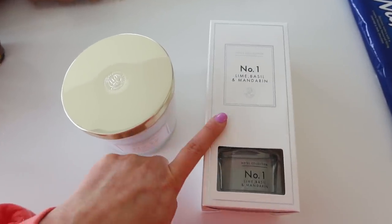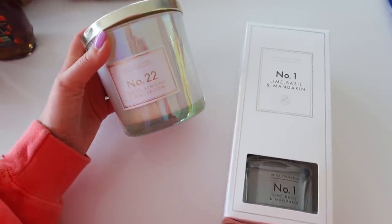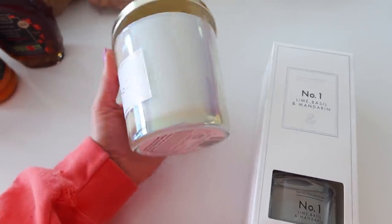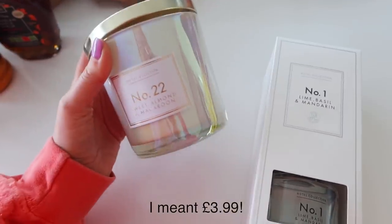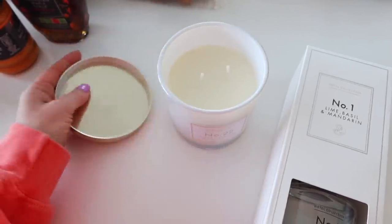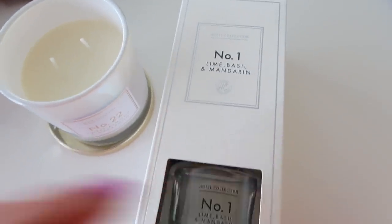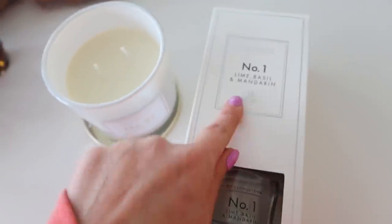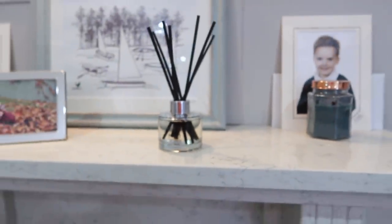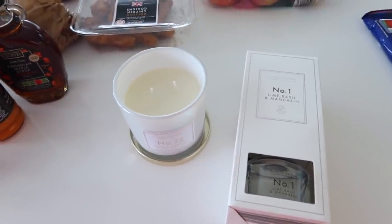So many of you guys recommended the room diffusers and candles in the home section, and I had heard in the press that these are really good dupes for Jo Malone. So I got the sweet almond and macaroon candle — it smells incredible, I love the pearlescent glass on it, and this was £3.50, whereas the real Jo Malone candle is £50. It has a similar sort of lid but it is plastic. Then I also got the room diffuser, which is lime basil and mandarin — which is actually a Jo Malone scent. I'm surprised they can literally just completely rip them off like that! Again, £3.50, whereas Jo Malone room diffusers are like £50 or maybe even more. They had loads of different scents — pomegranate, rose, and loads of different ones.